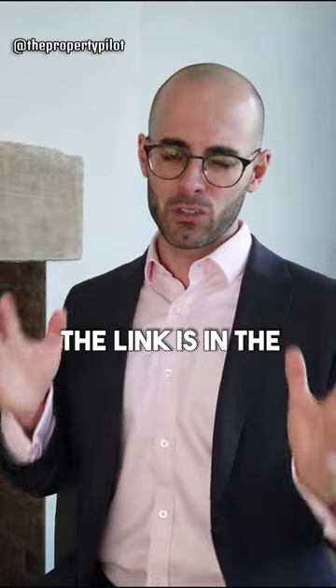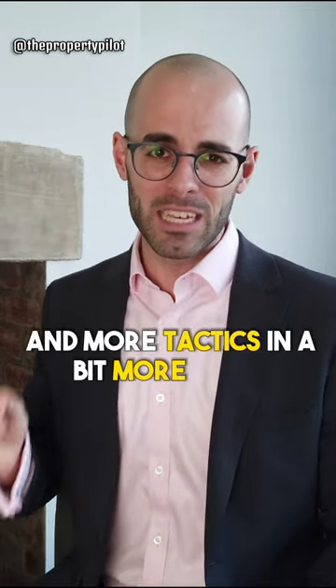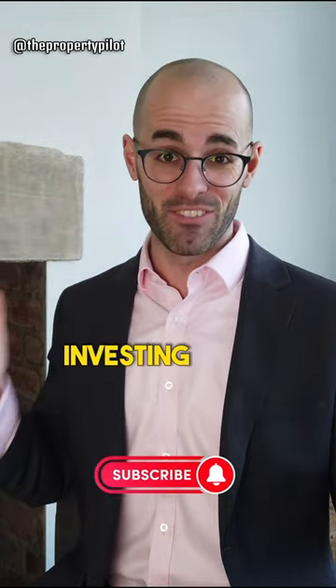I've got a video — the link is in the description — that goes over these tactics and more in a bit more detail. Consider watching it and subscribe to the channel for more property investing videos.